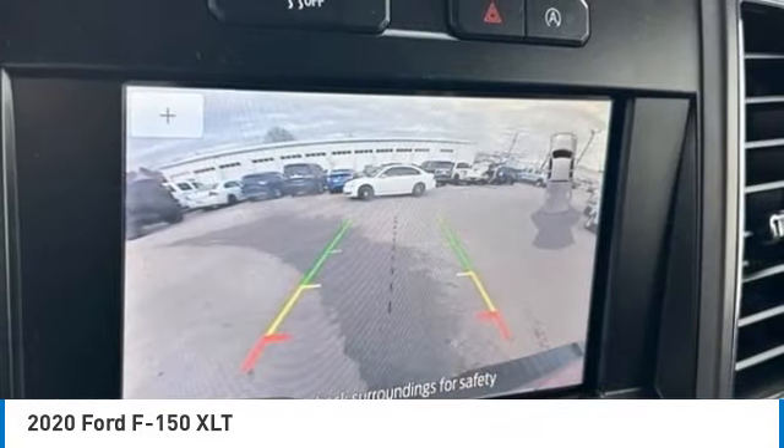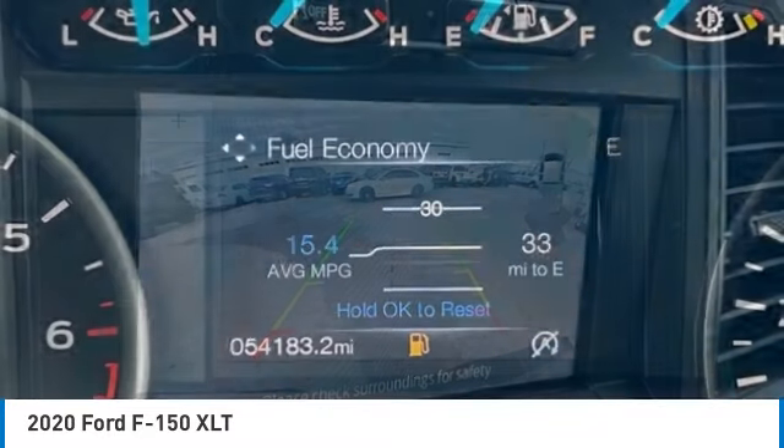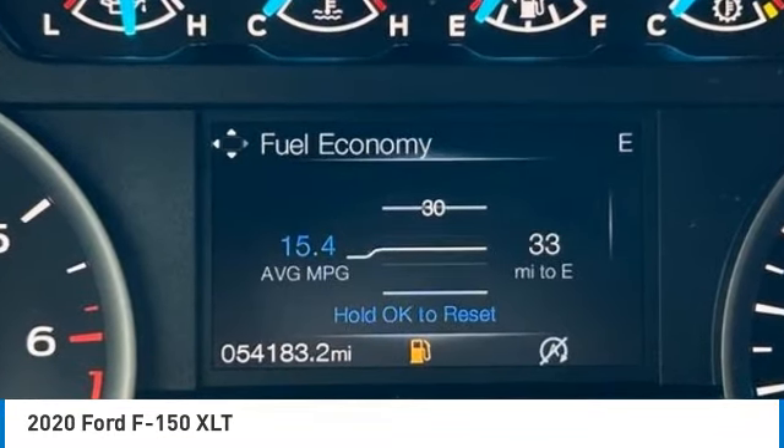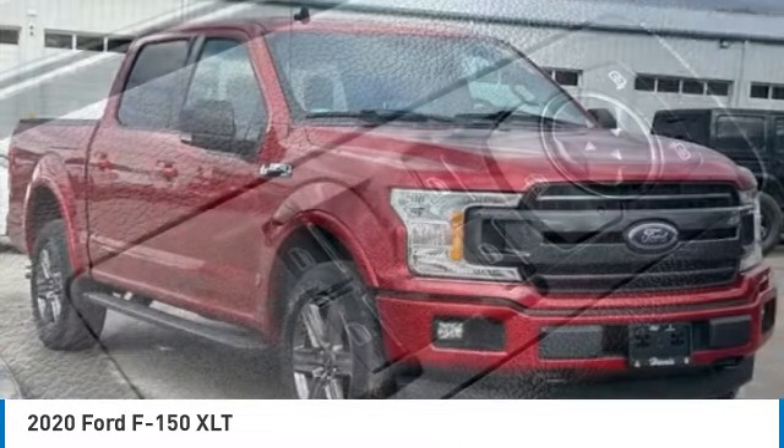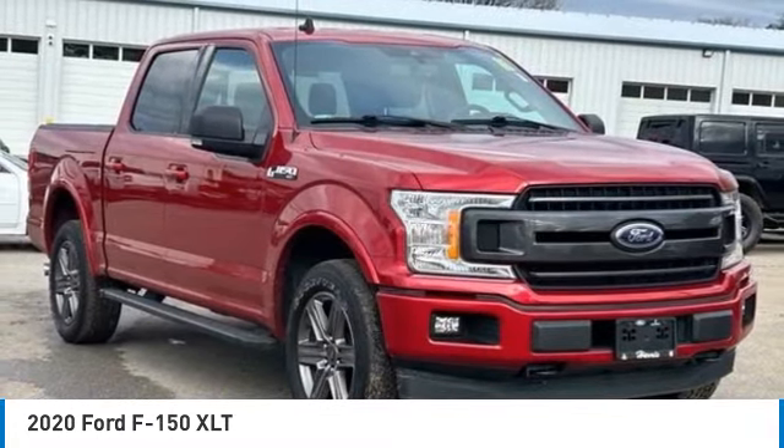Fog lights, four-wheel disc brakes, speed control, front license plate bracket. This vehicle offers reliability and good looks at a great price. So come in and take a test drive today.